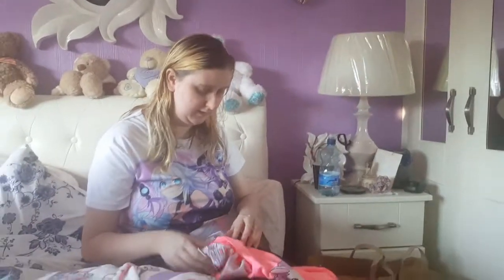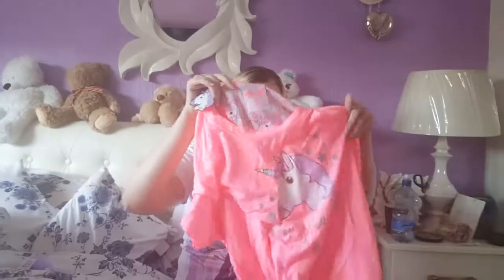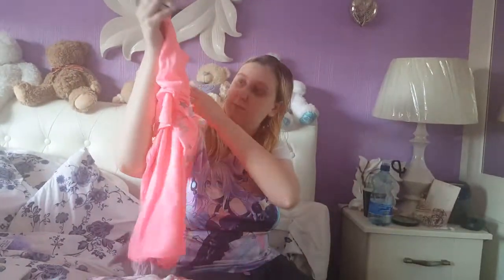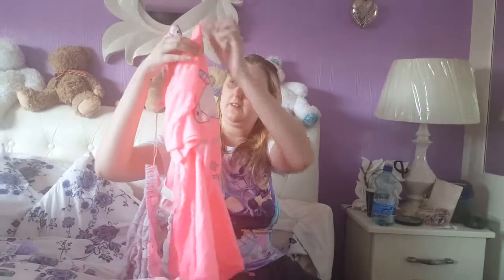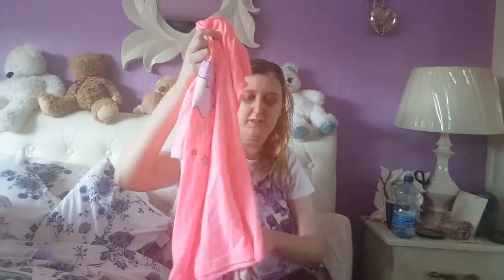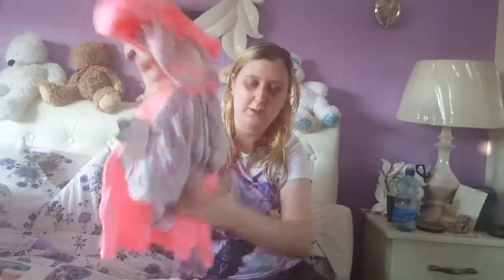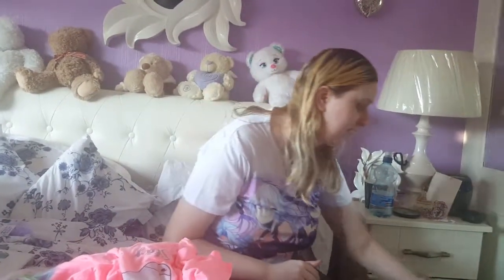We also got pajamas to go with it — you can see the unicorn design. You'll probably see a clip of this on Twitter before you see it on YouTube. I would post a short clip on Twitter as a coming soon teaser, because Twitter doesn't let you do a full-length video.